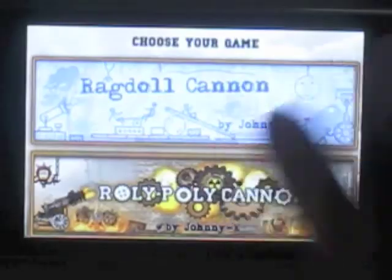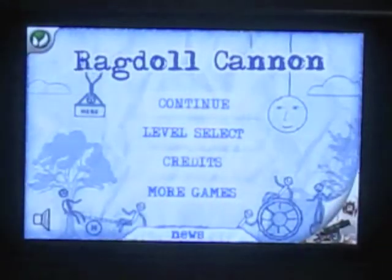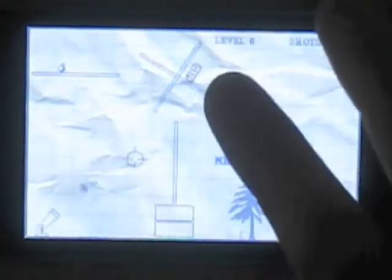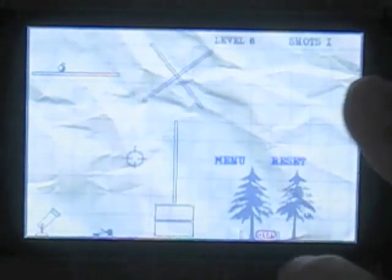The first game in Physics Game Box is Ragdoll Cannon. At the beginning of each game they provide you a hint, which is pretty useful and a cute way to start off. And all you do is you use touch features to shoot a ragdoll out of the cannon in hopes of hitting the target that says here.